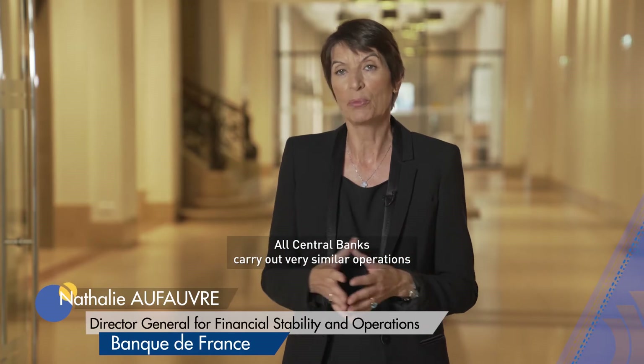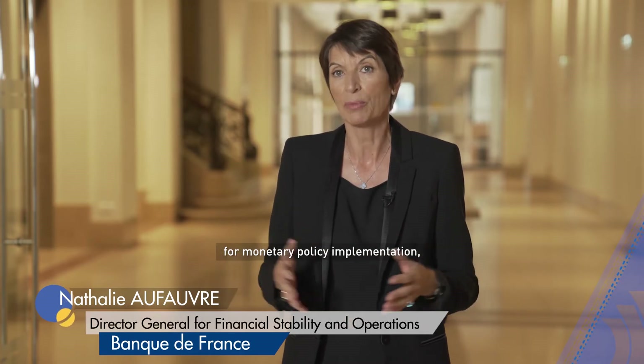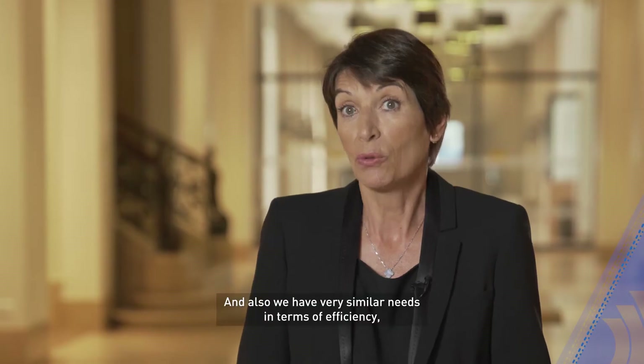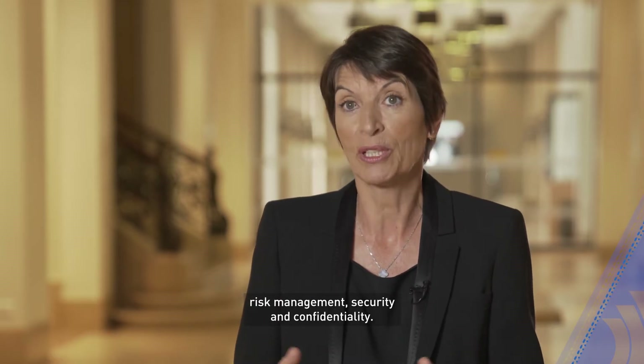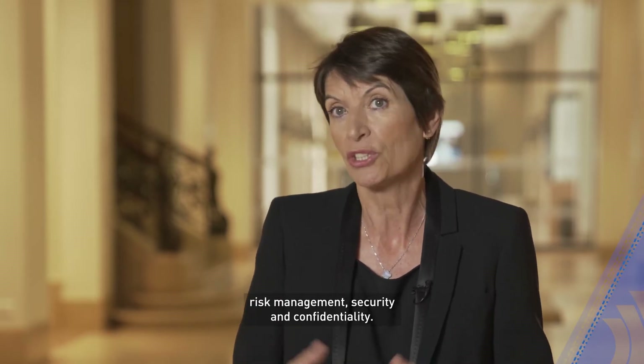All central banks carry out very similar operations for monetary policy implementation, foreign reserve management, FX transactions, and we also have very similar needs in terms of efficiency, risk management, security, and confidentiality.